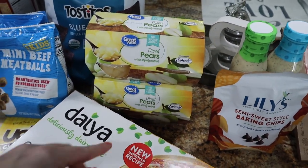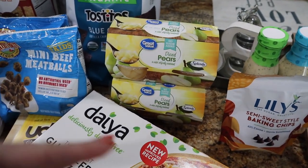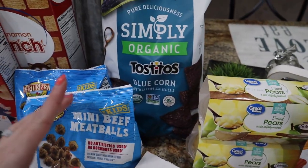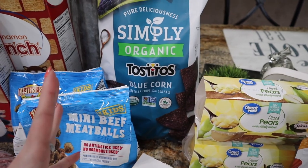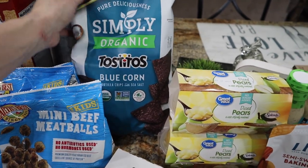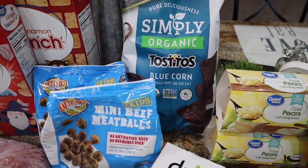I went ahead and got two weeks worth of Trey's diced pears — these are the ones sweetened with Splenda. I'd rather have Stevia, but Winn-Dixie was wiped, so you do what you've got to do in times like these. Got one bag of the Simply Organic Tostitos — these are made with expeller pressed oils, which is why I like them. Walmart is the only brand that has expeller pressed oils, but I hate the bag is so small. Just got a bag to tide them over until we can get back to Sam's Club.